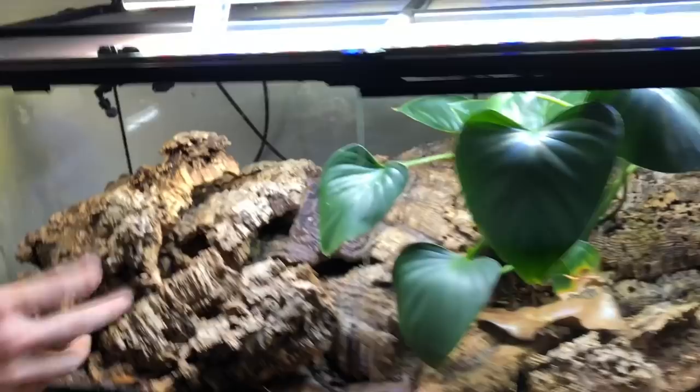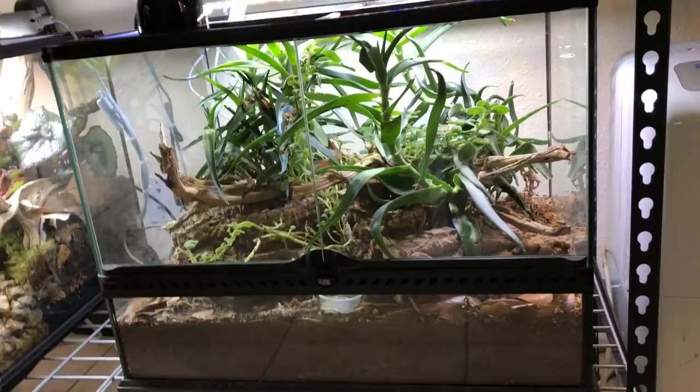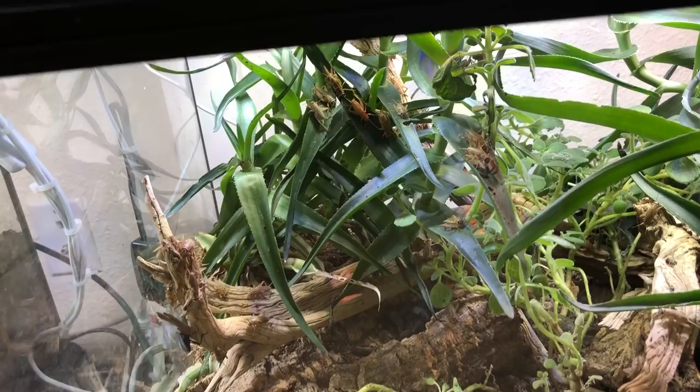Down here is my updated leopard gecko enclosure that I built for you guys about a year ago. This leopard gecko is thriving. There are superworms, isopods, springtails, the BioShot in here. You can see all the plants have just taken over. The humidity in the back corner is maintaining around 45–55% and throughout the rest of the terrarium it's under 10%.